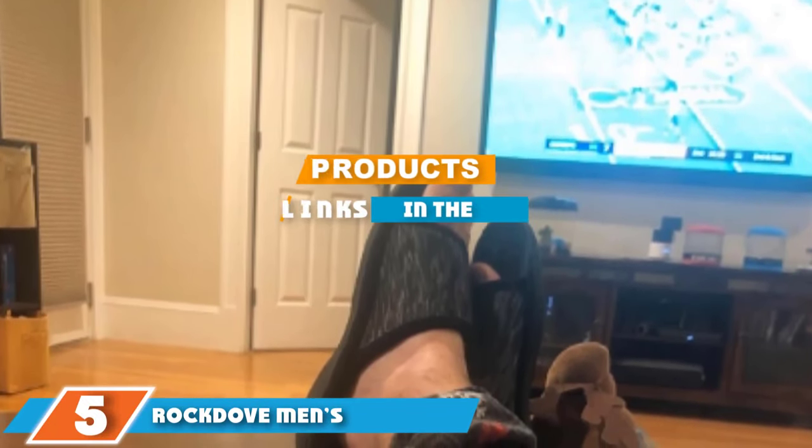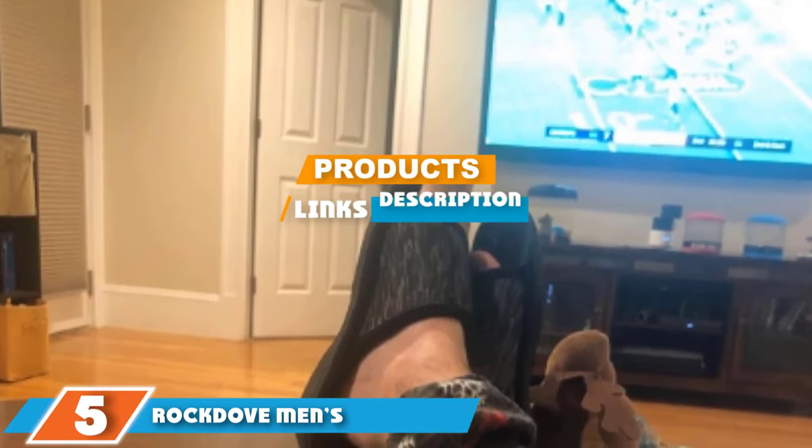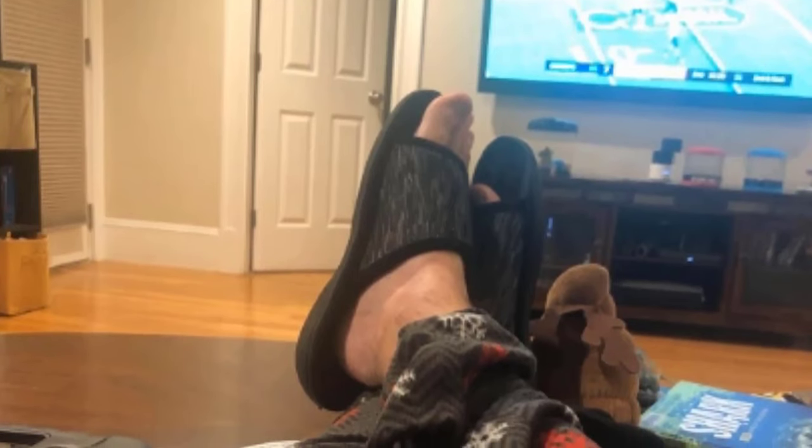The number five position is held by the Rocktop Men's Memory Foam Slide Slipper. When it comes to finding the perfect slipper for sweaty feet, design is everything. While a closed-toe slipper can be great for warmth and comfort, it oftentimes suffocates your feet causing them to sweat profusely. A single strap above the foot coupled with a memory foam insole is all you need in a quality house slipper.